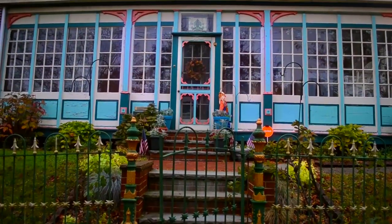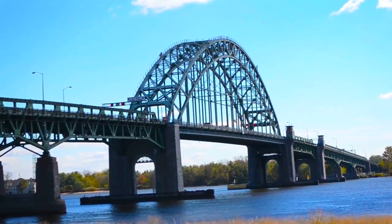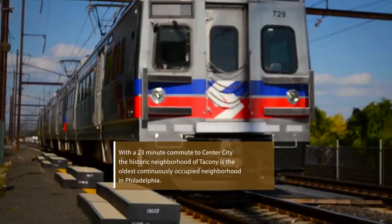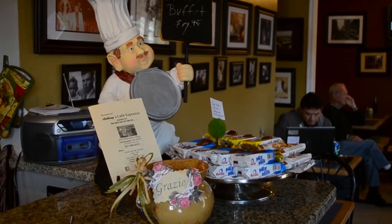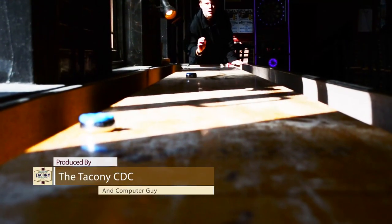Taconi is a great community with a lot to offer. We're accessible via the Taconi-Palmyra Bridge to New Jersey, also Interstate 95 in the community, and a regional rail stop as well. We're connected to the region's bike circuit via the East Coast Greenway, and we really are a great community with a lot to offer, so I would suggest anybody to come to the community and check us out.